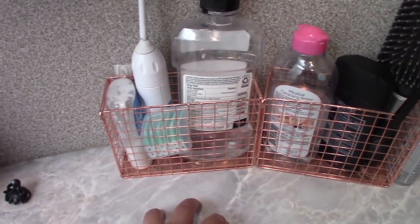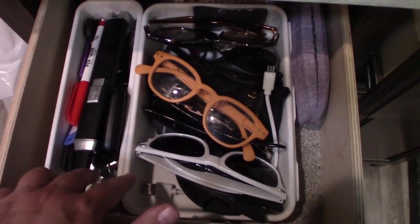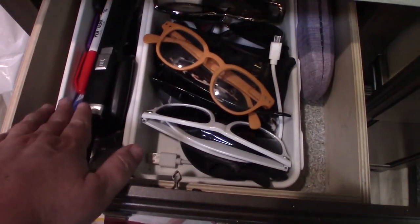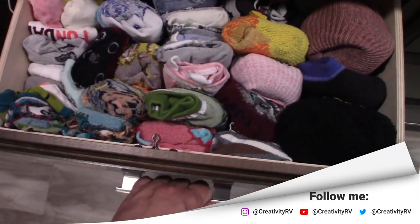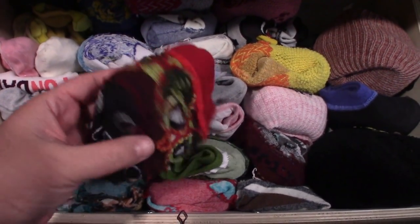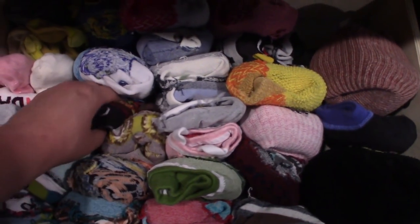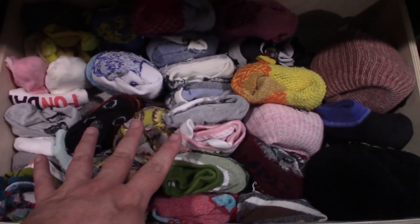So things like toothpaste, toothbrush, micellar water — the stuff I use every day. Old boxes are also great for just organizing drawers, like for keys and glasses. And like Kenny Rogers said, you've got to know how to fold them. If you can learn to fold things into a little tiny satchel like this, you can fit a lot more stuff in your drawers, and if they're not stacked on top of each other, you can see what's there.